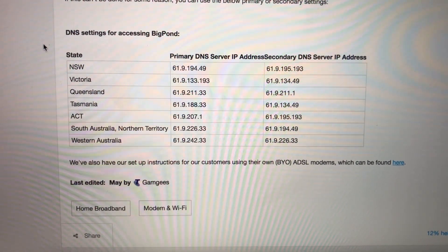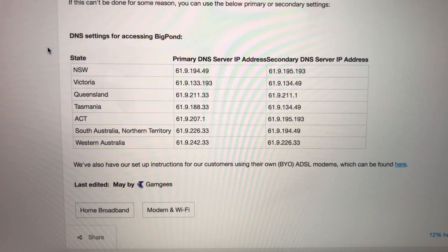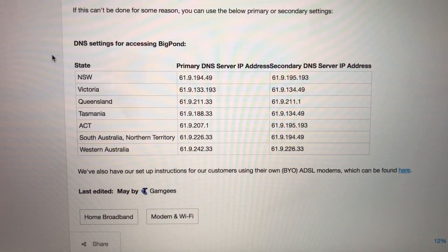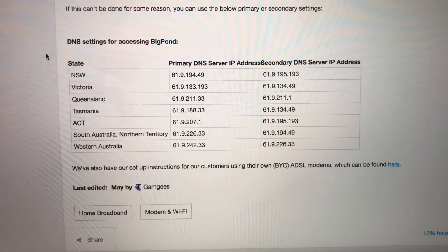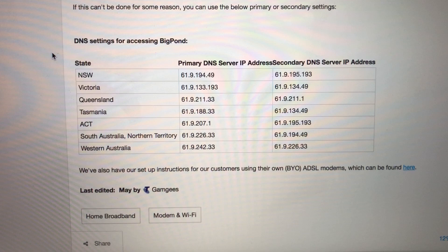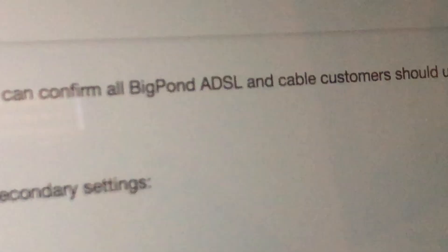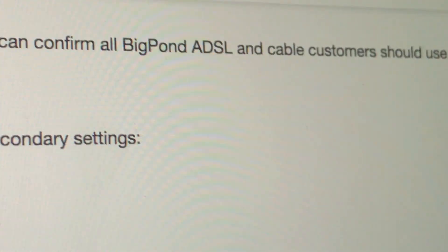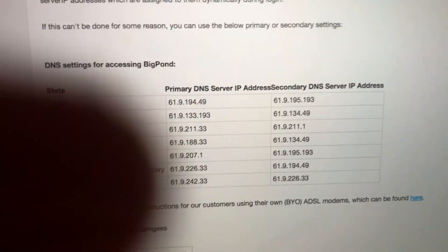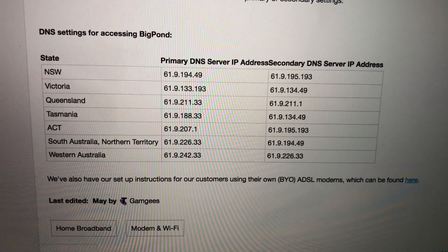This will work on anything. You can do this on ADSL and on the new NBN services. You can also use this if you don't have NBN or ADSL and you might have cable broadband or fiber optic broadband that isn't supplied by NBN. I can confirm this will work for anyone who has broadband with Telstra Big Pond.